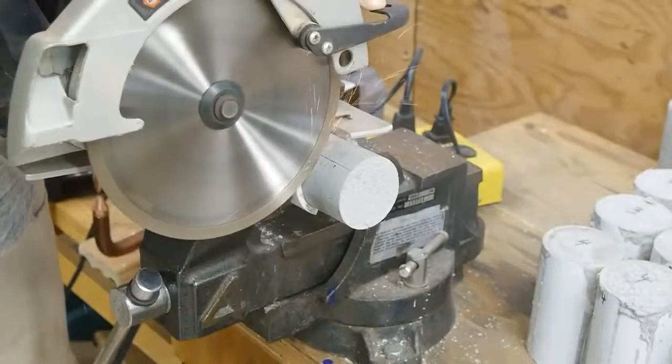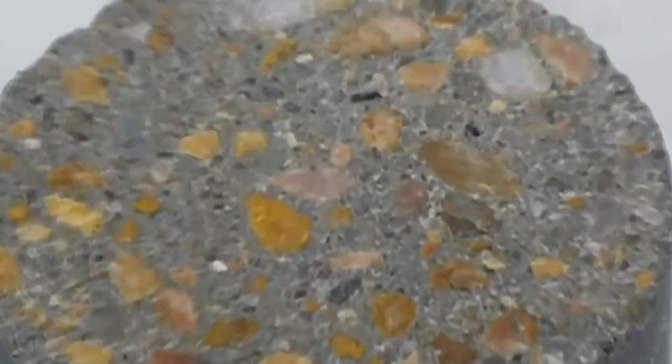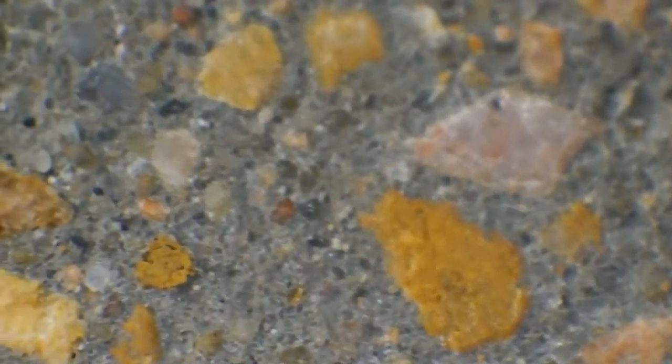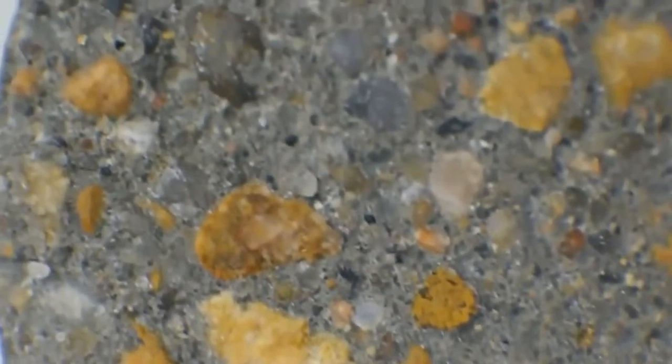To answer that question, let's take a closer look by cutting the sample through with a diamond blade. Under a macro lens, it starts to become obvious how the individual constituents contribute to the concrete. Notice how the cement paste filled the gaps between the fine and coarse aggregate — it serves as a binder, holding the other ingredients together.